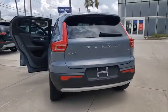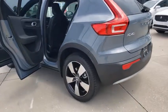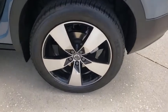The XC40, however, has not forgotten about handling, refinement, and ride comfort, all of which make this a vehicle to consider.